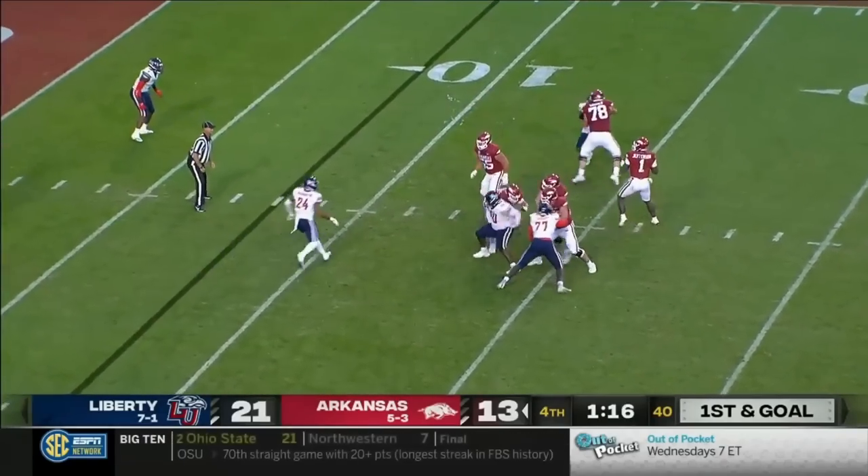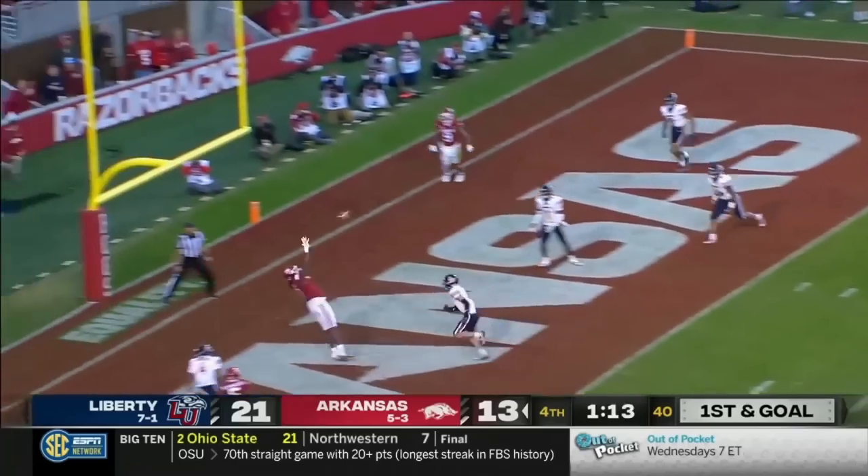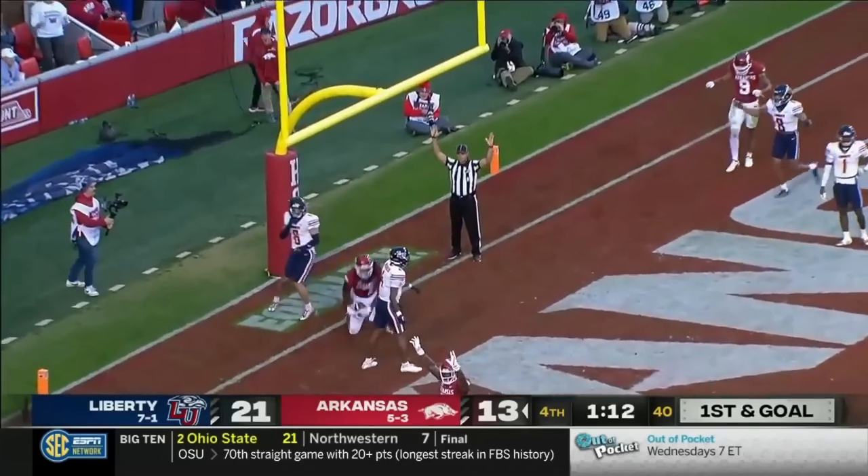Jefferson looks around, back to the end zone. Caught! Knox!